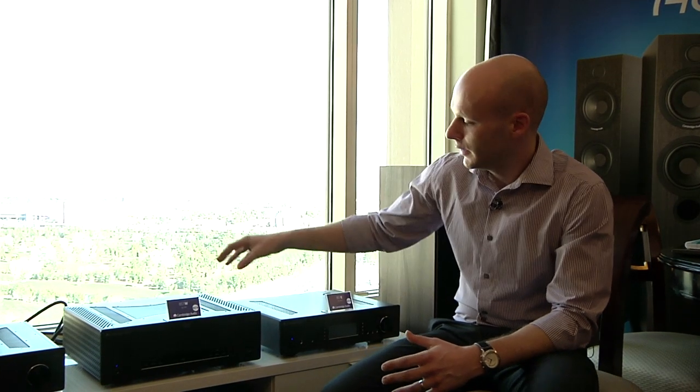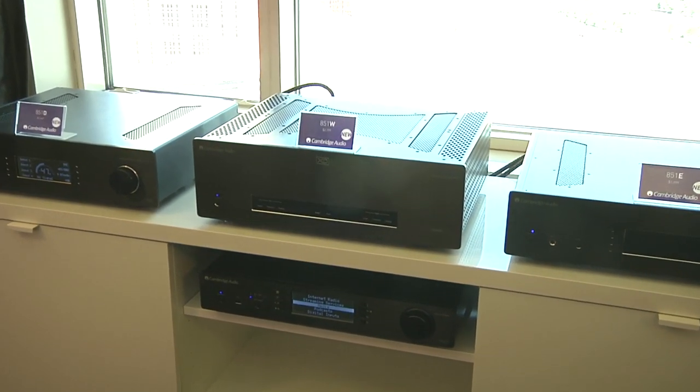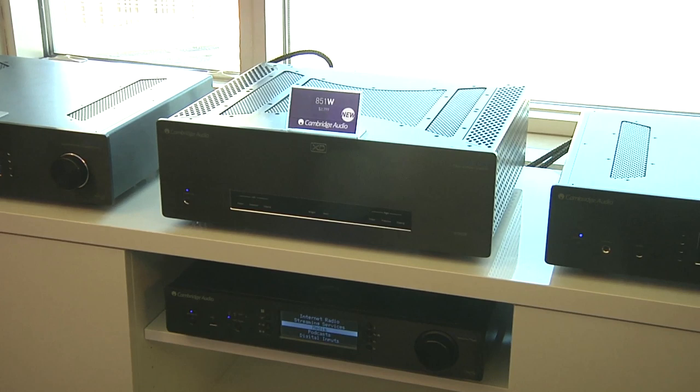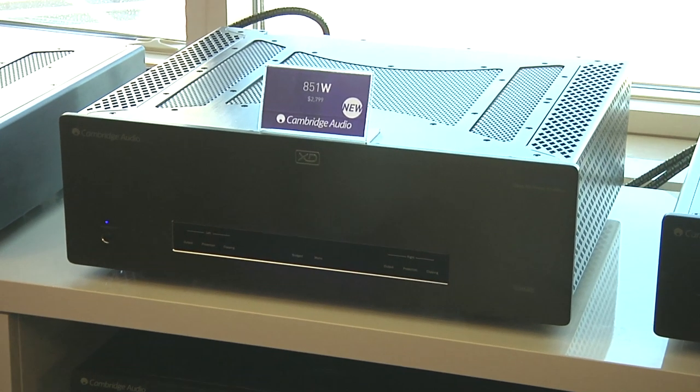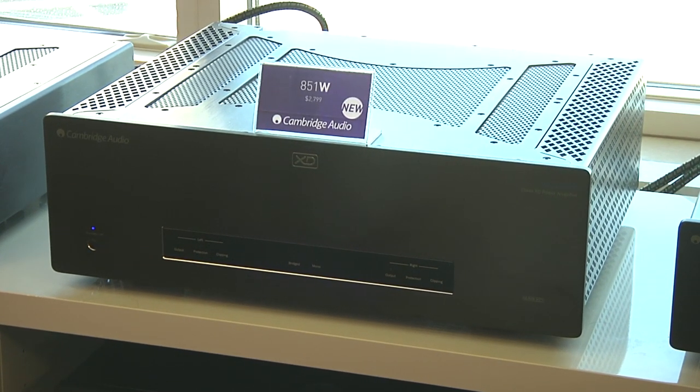To accompany the 851E, we have our 851W power amplifier. Now, this is a real powerhouse. The 851W uses our proprietary Class XD amplification, which gives us the fantastic sound quality of a Class A design but with the efficiency and the advantages of an AB design. It's a 200W per channel power amplifier in stereo mode, but it can also be switched into bridged mono mode and then it becomes a 500W monoblock amplifier. You can use two of them as monoblocks with a fantastic pair of speakers, using one, two, four or even more to really take the performance to stratospheric levels.